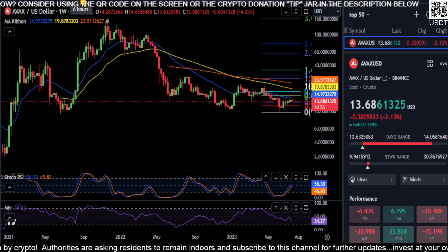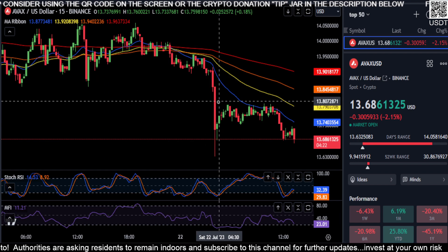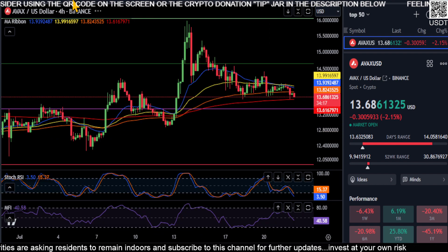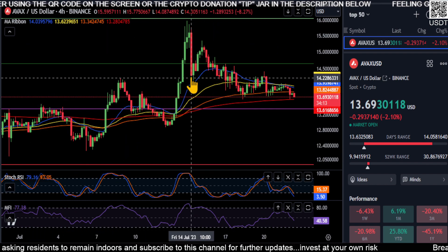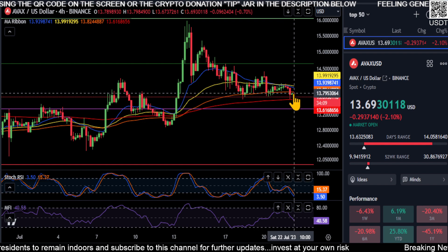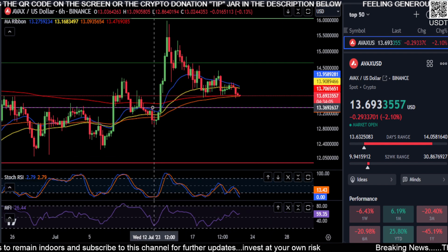If we go down to the 15-minute time frame, you can see we've already had a little double bottom at that low. If we go to the four-hour or six-hour, you can see we are making higher highs and higher lows. And after this strong move up, we are forming some type of a falling wedge pattern on these smaller time frames.